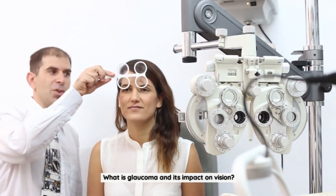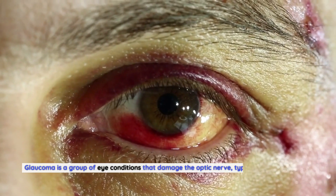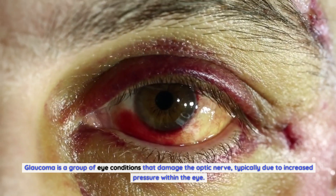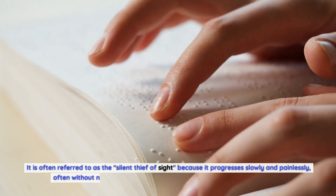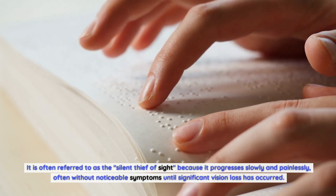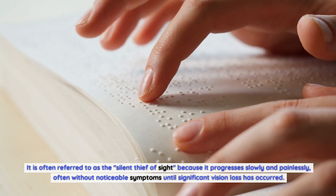What is Glaucoma and its impact on vision? Glaucoma is a group of eye conditions that damage the optic nerve, typically due to increased pressure within the eye. It is often referred to as the 'silent thief of sight' because it progresses slowly and painlessly, often without noticeable symptoms until significant vision loss has occurred.